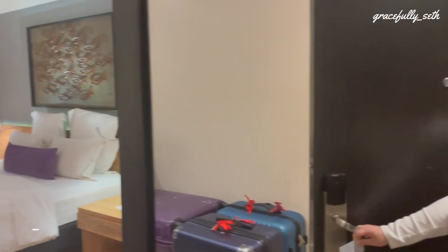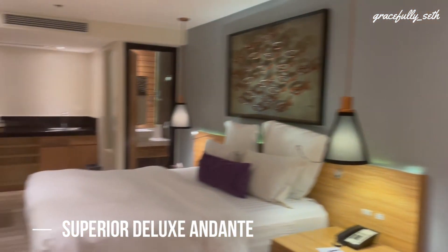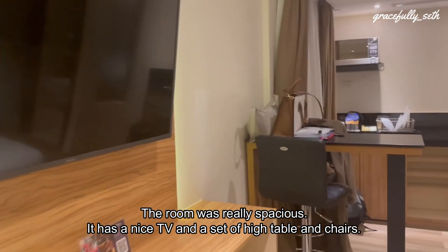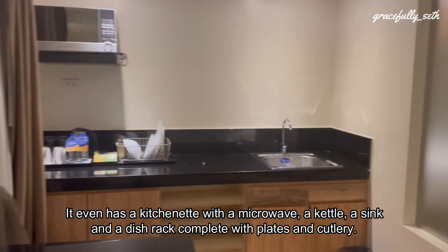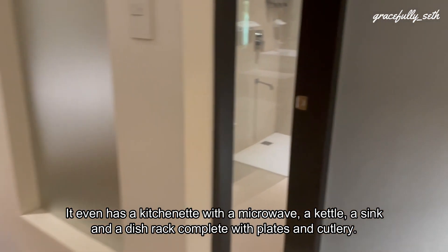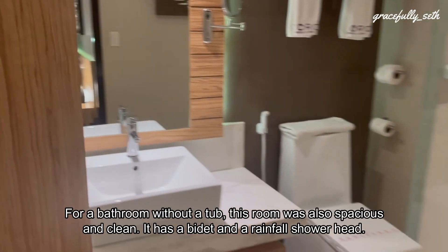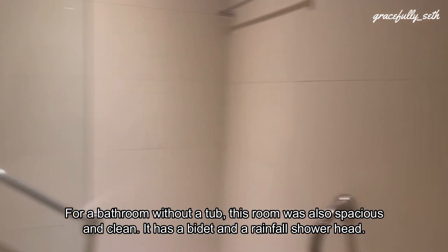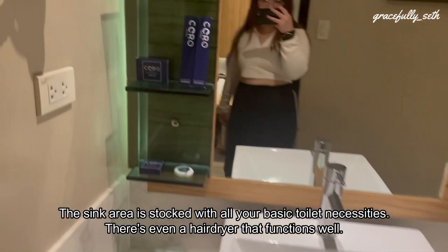For our stay, we booked the Superior Deluxe Andante room. The room is really spacious. It has a nice TV and a set of high table and chairs. It even has a kitchenette with a microwave, a kettle, a sink, and a dish rack complete with plates and cutlery. The bathroom, while without a tub, is also spacious and clean, with a bidet, a rain and fall shower head, and a sink area stocked with all your basic toilet necessities.